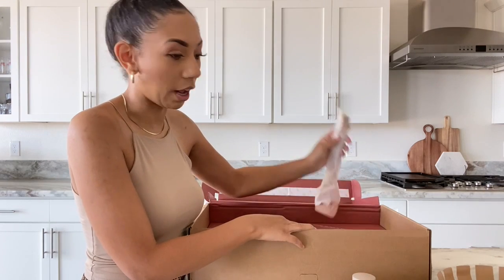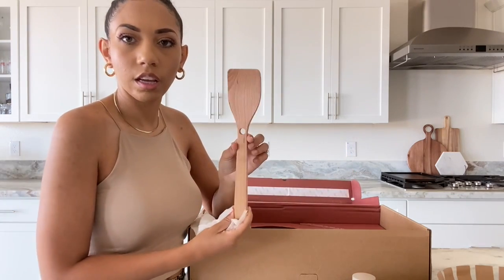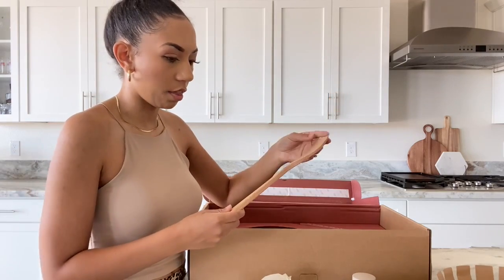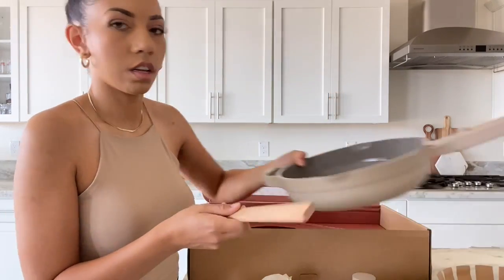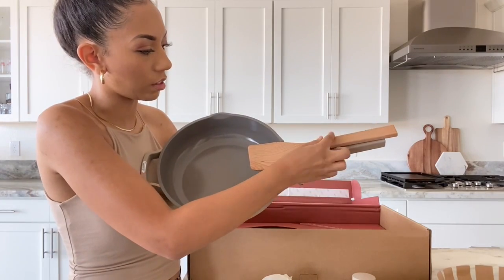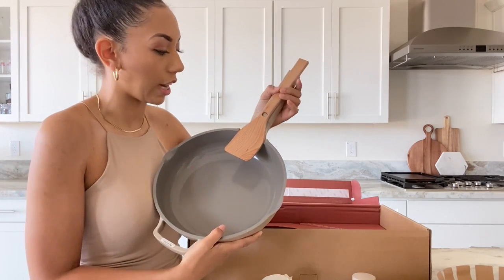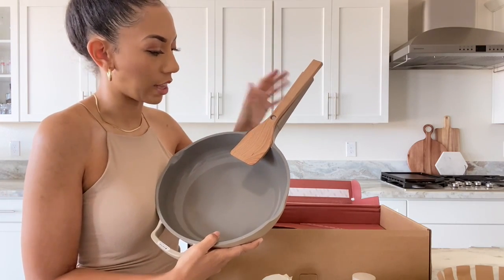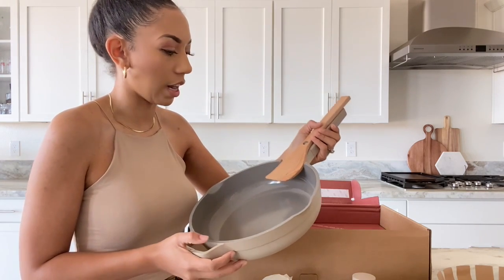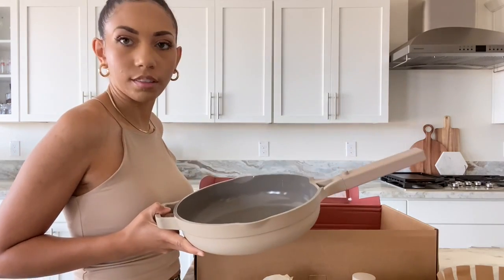Pretty simple overall — basic utensils. This is the spatula, and on the pan there's a little spot where the spatula rests; it just fits right into that groove. It's nice to have it right there, even though you can easily put your spatula on a spoon rest when cooking. Pretty simple stuff overall.